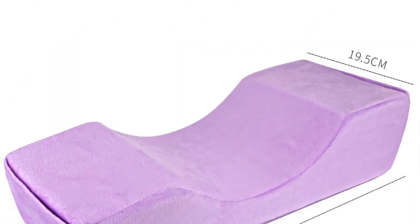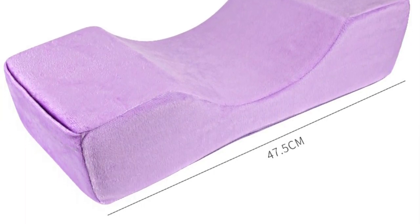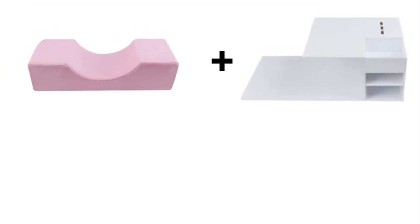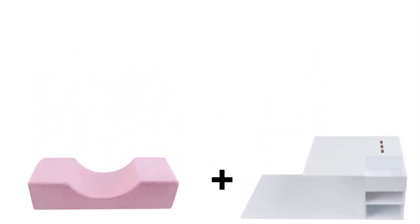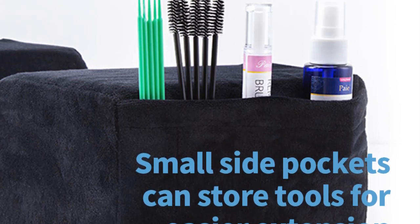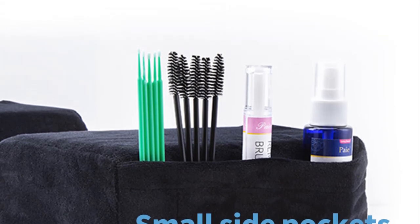This support is crucial, especially during intricate and time-consuming lash procedures, as it helps clients maintain a steady and comfortable position, ultimately resulting in better outcomes. The Professional Lash Pillow also aids lash technicians and makeup artists in maintaining precise and consistent work. By providing a stable platform for clients' heads, it allows professionals to work with greater precision and accuracy, reducing the chances of mistakes during eyelash extensions.